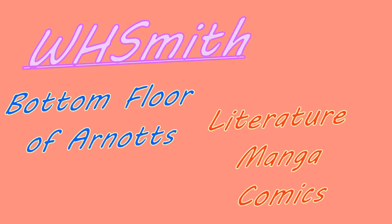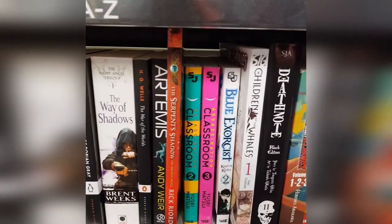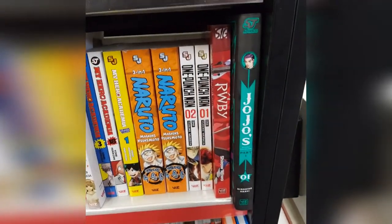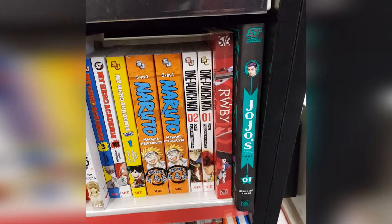The first store I went to was at the bottom of Arnots. It's called WH Smith, and it's basically just a small book section of the store. Here was the selection — a few Assassination Classrooms, Blue Exorcist (didn't want that), quite a few 3-in-1s, and I don't remember there being a second Naruto there.